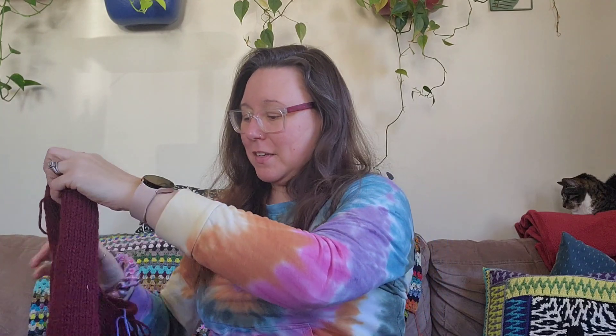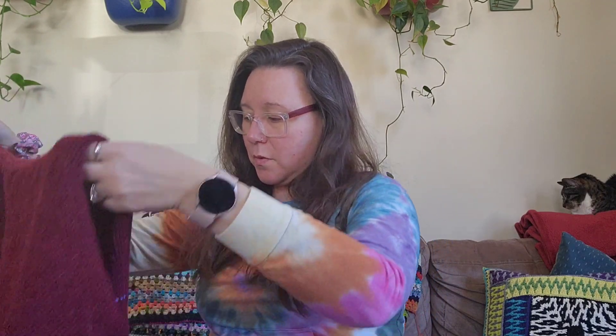Now let's watch me struggle to get out of it. Oh, it wasn't so bad. I have ribbing at the bottom, I'll have a neckband, and then I have the sleeves — and I'm telling you, how fast this went is ridiculous. We have Luna the white cat, so there's white cat hair all over this, but I am really excited about it.